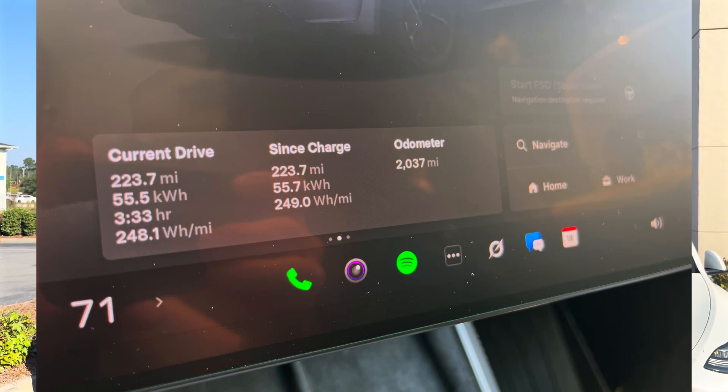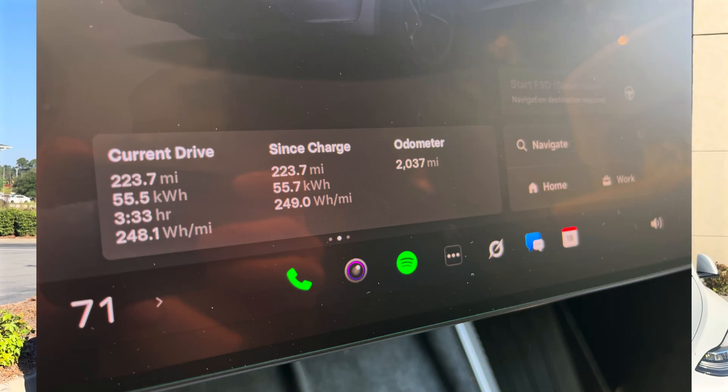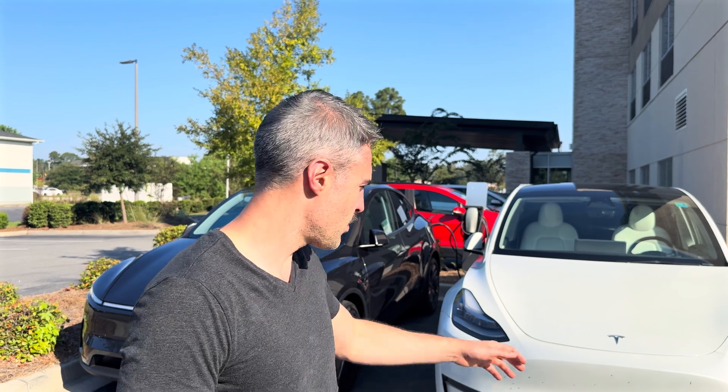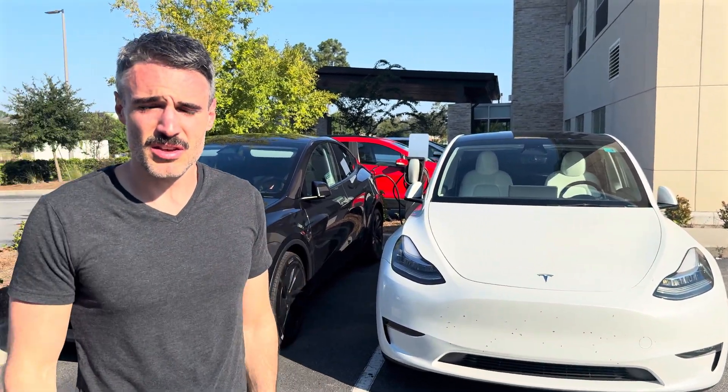Those were all the highlights. I'm really impressed by how well the new Model Y is doing in terms of efficiency — it looks like it's actually hitting the numbers they claimed, even at highway speeds, which I wasn't expecting. We'll keep you guys updated on the last leg of the trip. Both vehicles have done pretty well making it this far, and we'll see how they hold up on another hot day heading back to the mid-Atlantic.